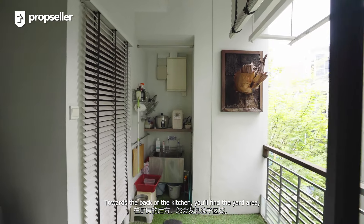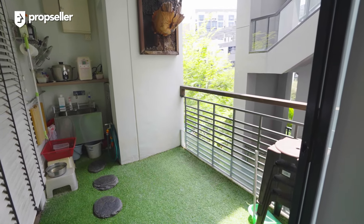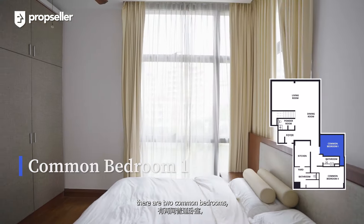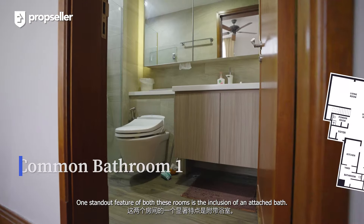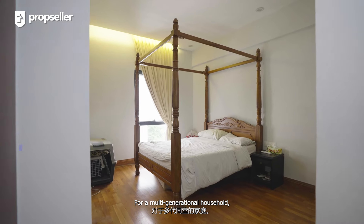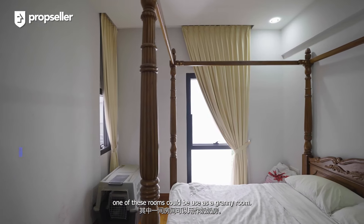Towards the back of the kitchen, you'll find the yard area, perfect for housing your washer and dryer. On the lower level of this penthouse unit, there are two common bedrooms, both generously sized. One standout feature of both these rooms is the inclusion of an attached bath. For a multi-generational household, one of these rooms could be used as a granny room.